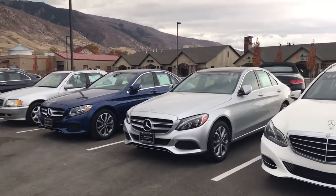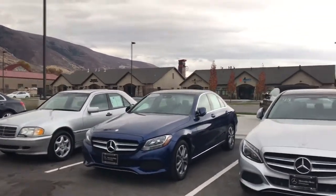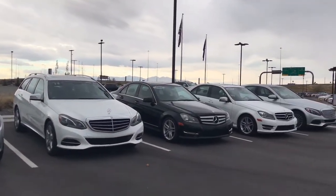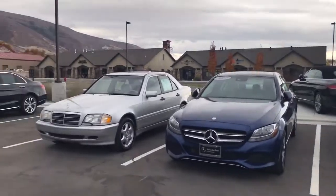We do have several C-Classes that are certified pre-owned. We've got a mix of 2015s and 2016s, and a couple of the old body style 2014s, as you noticed. The C-Class did go through a complete redesign in 2015.